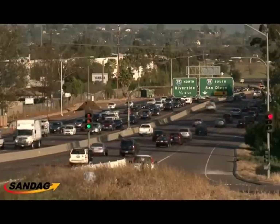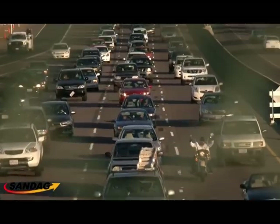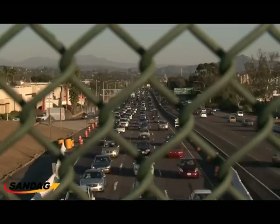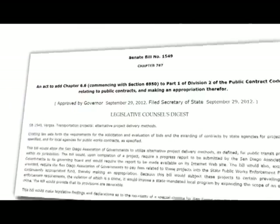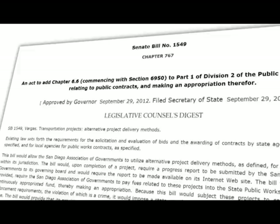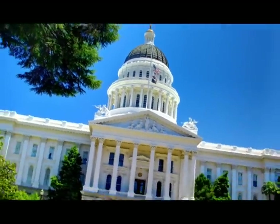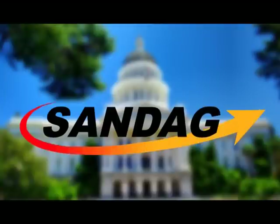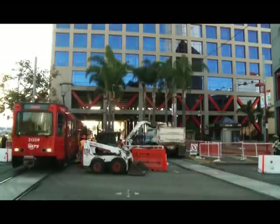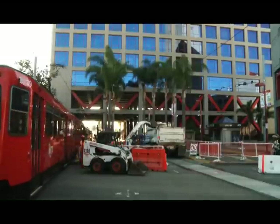We needed to improve the worst traffic-congested area in the county during the afternoon commute. In September, Governor Brown signed Senate Bill 1549 into law. It provides SANDAG with new project delivery tools to expedite the construction of public transit projects in the San Diego region. SANDAG plans to use one of these tools, known as Construction Manager General Contractor — CMGC — to deliver the Midcoast Corridor Trolley Extension.